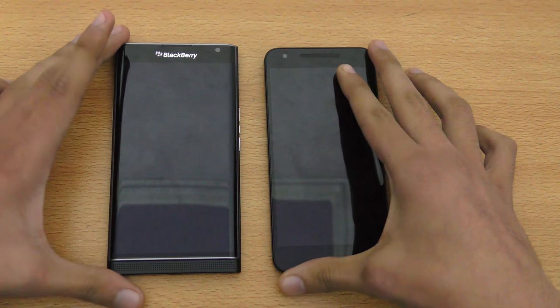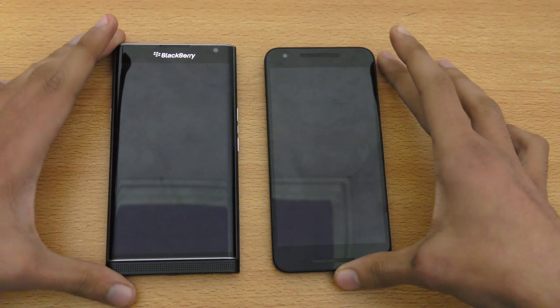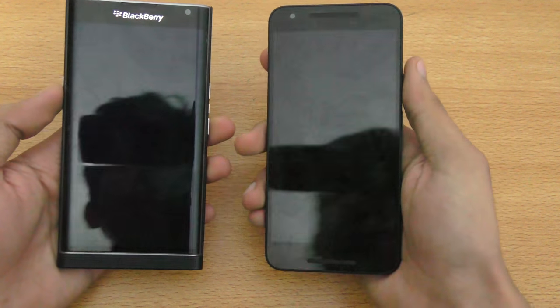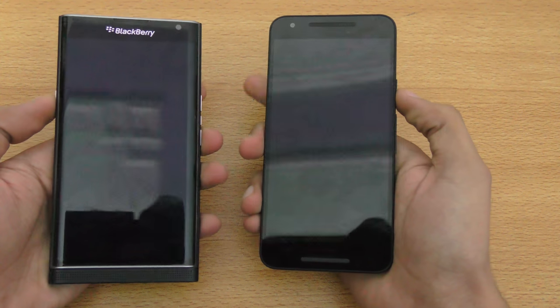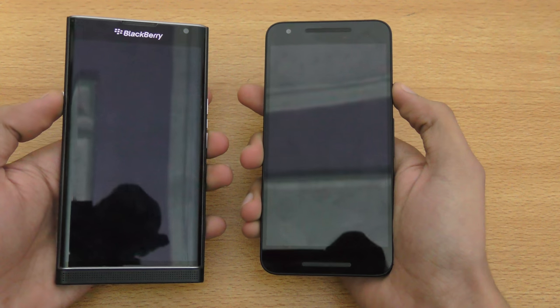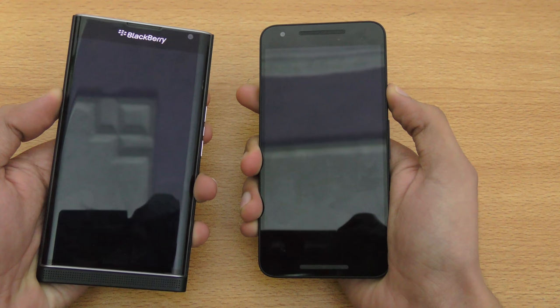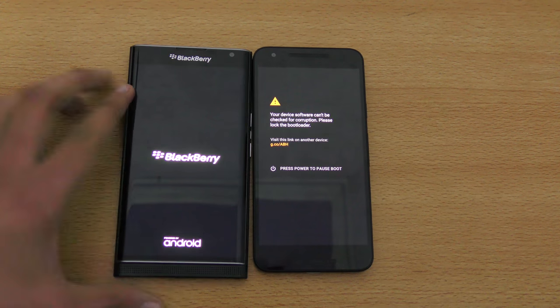Hey guys, in this video I want to do a quick speed and camera comparison between the Nexus 5x versus the BlackBerry Priv. I'm comparing them because both phones have the same Qualcomm 808 chipset, just to see how they stack up against each other in terms of performance. So here we go with the first boot-up round.